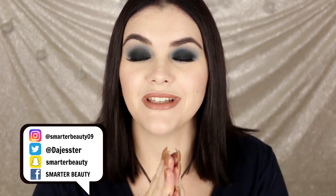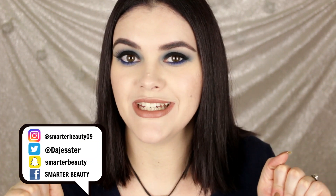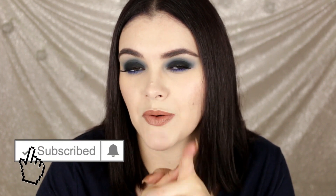Hey guys, welcome back to the channel! Happy August — I can't believe summer is almost over, which means fall is almost here. I have a little basket full of all my favorites for the last month or so. We're doing a favorites video — these are my beauty obsessions. I'll have all the products listed down below. Don't forget to hit that subscribe button before we get started!